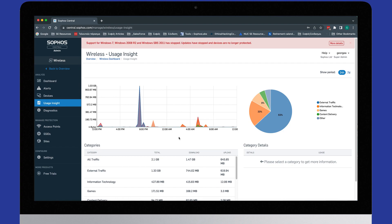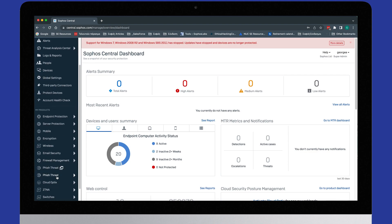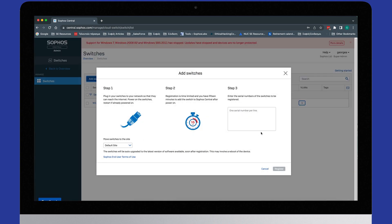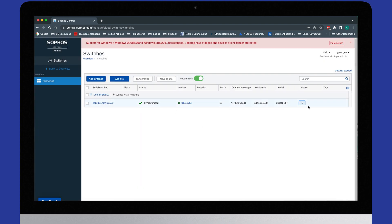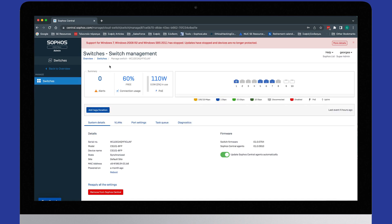You also get visibility of all your registered devices, with insight into usage and the categories of what they're accessing on your Wi-Fi. Moving to the last piece — Sophos switches. Adding a switch is nice and simple: just plug it in, wait a couple of seconds, enter the serial number, and it will register. As you can see, we have the 8-port POE switch model. From the dashboard you get a great summary: the model, MAC address, which ports have been accessed, connection usage, and POE injection details.